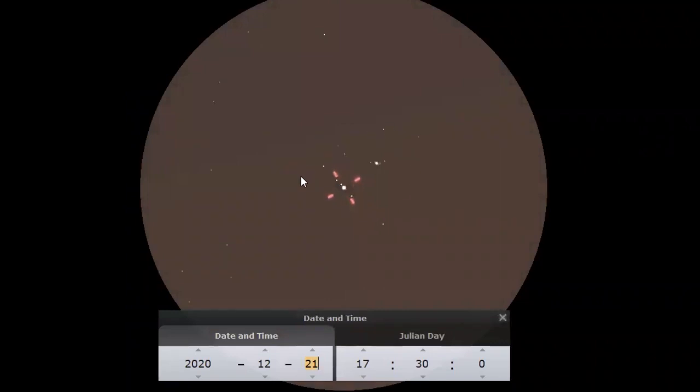Here you can see the planets quite close together. At this point, you definitely want to add a Barlow or a lower focal length eyepiece that will allow you to zoom in on these targets to get a better view of Saturn's rings and Jupiter's cloud belts and Galilean moons.